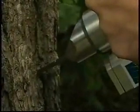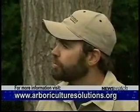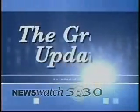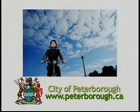So where can people go to find out more information, Matt? They can call us or visit our website at www.arboriculturesolutions.org. Thanks for talking to me today, Matt. We'll see you again next week on The Green Update. The Green Update is brought to you by Shifting Gears Peterborough. If you have any questions about today's episode, call Peterborough Green Up at 745-3238.